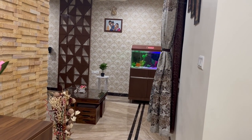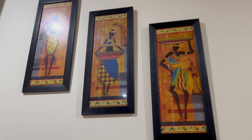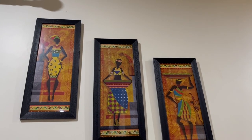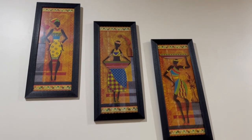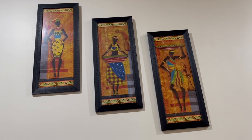Now let's move to the living room with attached dining room and kitchen. Here are some paintings hung to the wall on the right side. I have ordered these from Amazon. You can check out the links mentioned in the description if you are interested to purchase similar items.